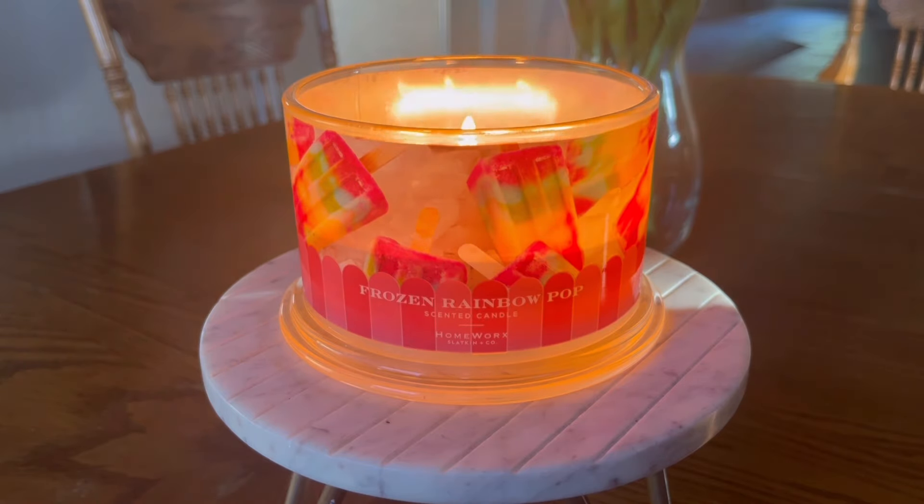There is an accord in here that I believe is probably the summer berries mixed with the sugar. I don't really detect caramel — there's nothing really buttery or rich about this fragrance. And I don't really smell much of the vanilla either, because vanilla would give it more of a creamy consistency, and I don't smell that. This is very much like an icy popsicle, which is what the fragrance name says on this candle — and I do think they did that pretty well. Do I think of a frozen rainbow pop when I smell this? No, it smells like a grape popsicle to me.